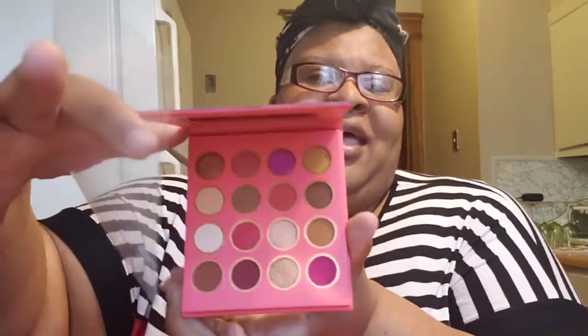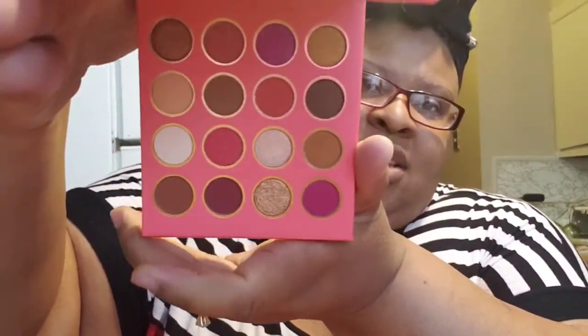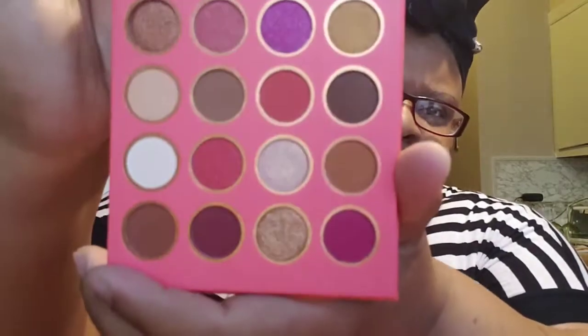Inside the gift bag I got a Summer Loving 16-color shadow palette. Who is giving away a 16-color shimmer palette for free? It comes in like a leaflet booklet. The front is beautiful — it's called Summer Loving. This one has a mirror on it as well. Let's fold the mirror down — those are the colors, with a protective cover on top.